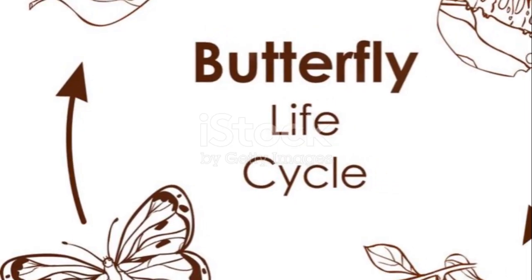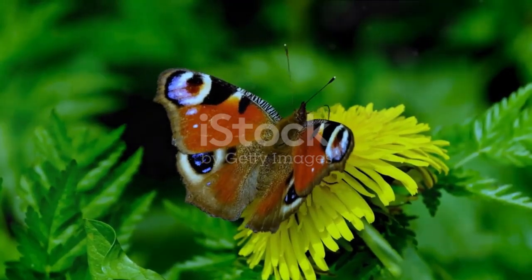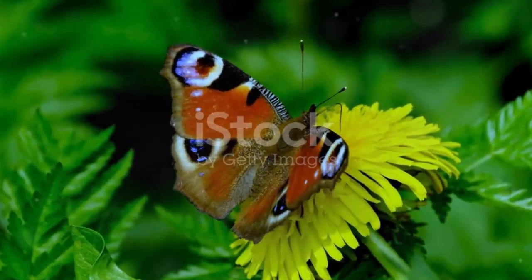From the tiny egg to the beautiful butterfly, it's a story of growth, change, and the incredible potential that lies within each one of us.